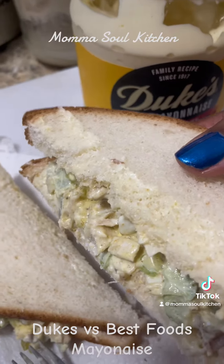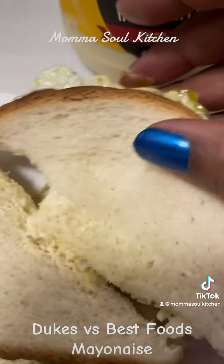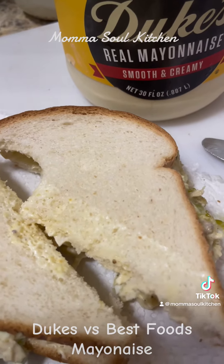Duke's, huh? Let's taste it. Mmm. Smooth and creamy. It's good!